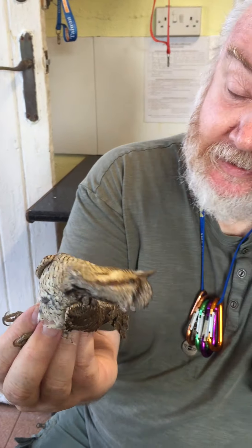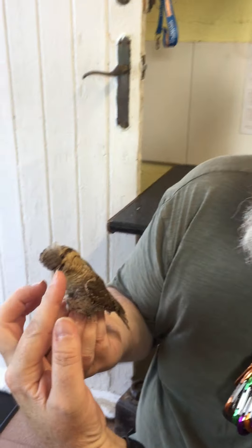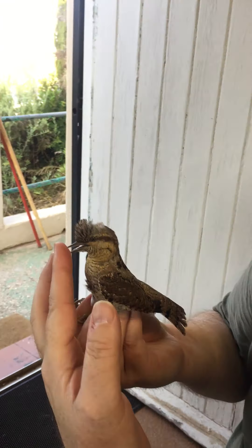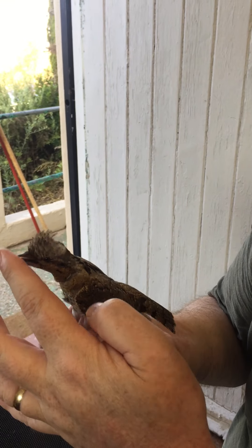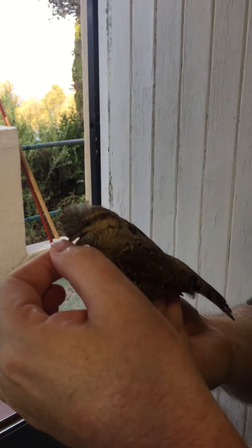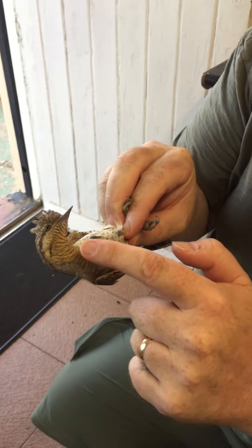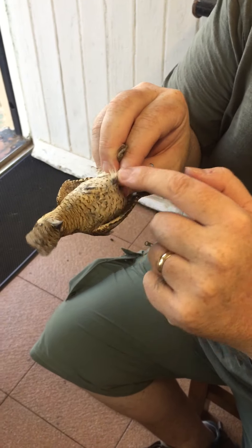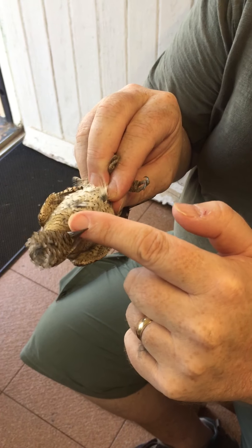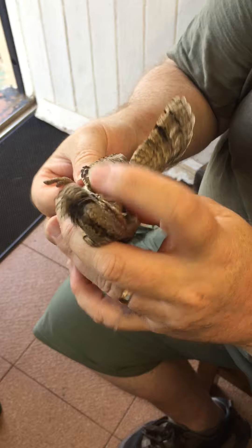So, just looking at the bird, we can tell — if I get his head to stay still, or her, we don't know, actually can't sex these — you've got a very greyish olive eye and not a brown eye, which is one of the signs of age. The other sign is the patterning on the neck here. It's quite mottled, and again, that's another sign that it's a first-year bird.